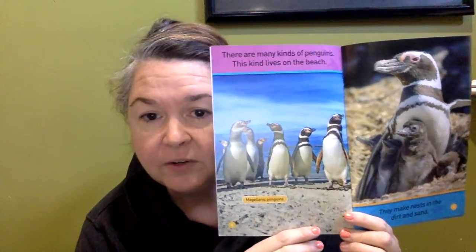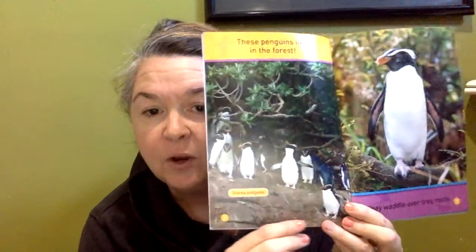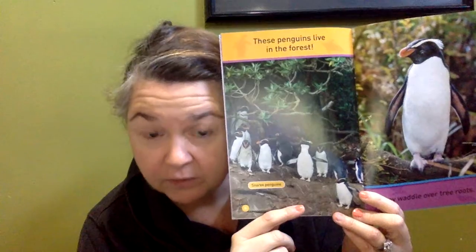There are many kinds of penguins. This kind lives on the beach — they make nests in the dirt and the sand. Now wait a minute, these guys don't necessarily live where there's ice. They are Magellanic penguins. These penguins live in the forest; they waddle over tree roots. Snares penguins. I don't see ice anywhere, so all penguins don't live where there's ice. Fact.